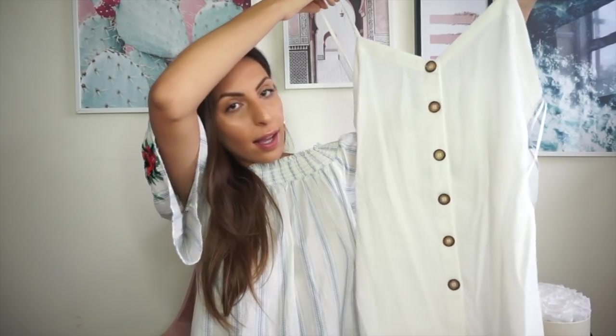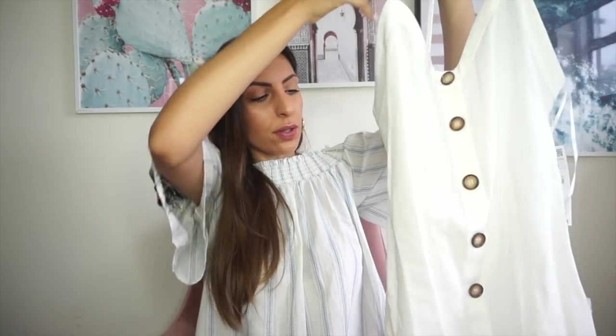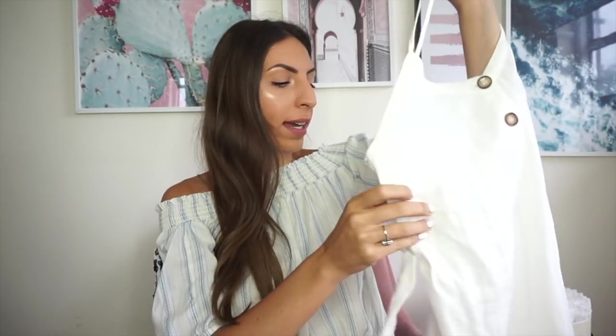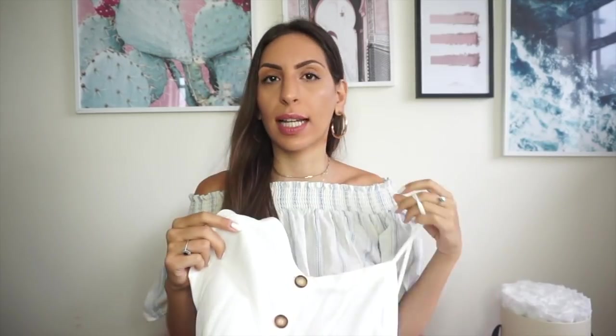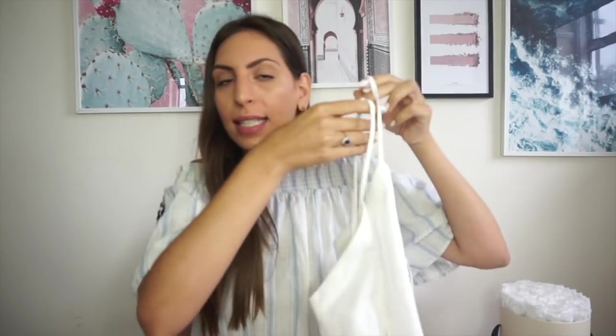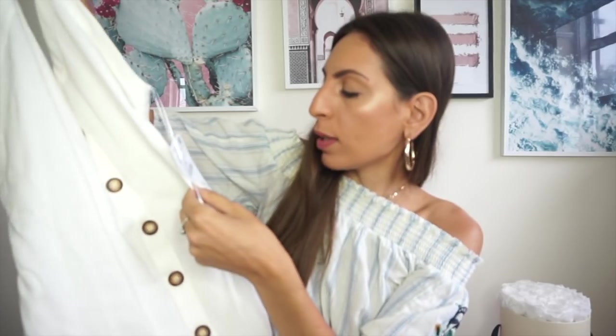You can wear it tucked in or tucked out, and you can also tie it up to cinch in your waist slightly. It's a linen-effect material but it's more of a cotton — it kind of looks like linen. I really like the wood button detailing here. I feel like this summer, wood, linen, and wicker are really in — earthy tones. I'm all about that this season. This is £25.99 and it's a bit of a longer top.